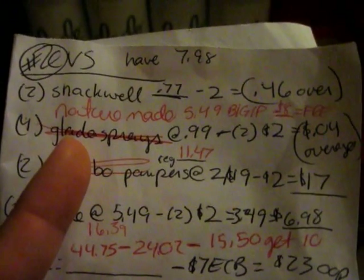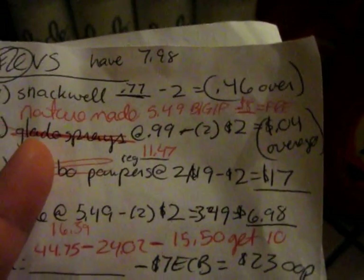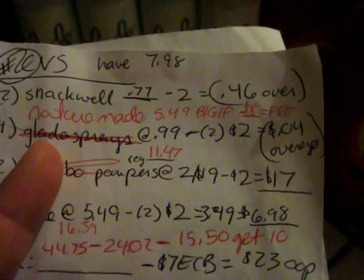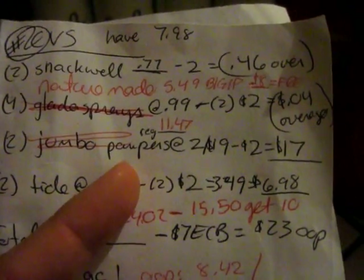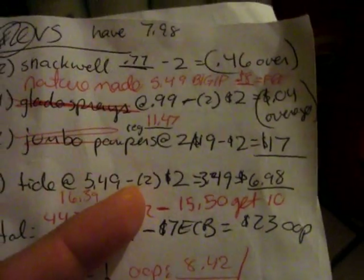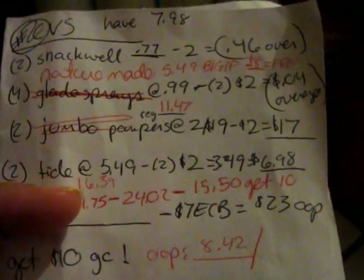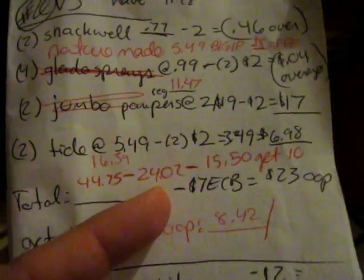The Nature Made was $5.49, buy one get one free, minus my $8 in coupons — so that gave me about $2.50 or $1.15 overage. Then the Pampers, $2 for $19 minus $2, so I paid $17 for that. The Tide, $5 for $9 minus the $2, came out to $6.98 for both of them.